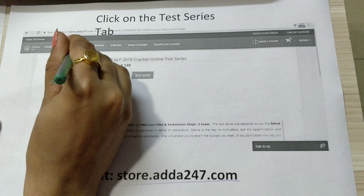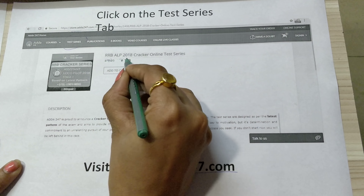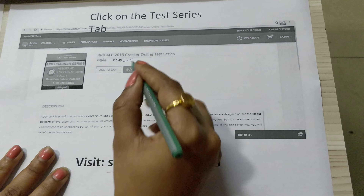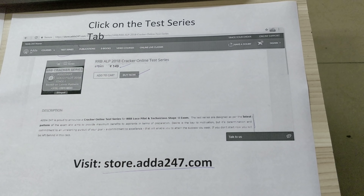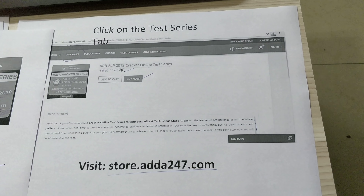How can you avail this mock test or test series? For that, you need to visit store.adda247.com. When you click on the test series tab, you will find the RRB ALP 2018 Cracker Online Test Series available for rupees 149. You can read the package description and click here to avail it.